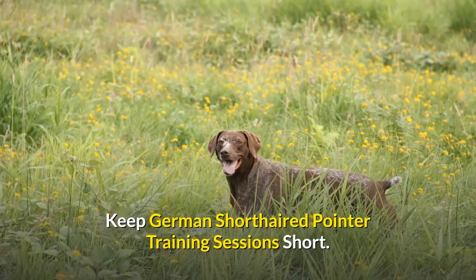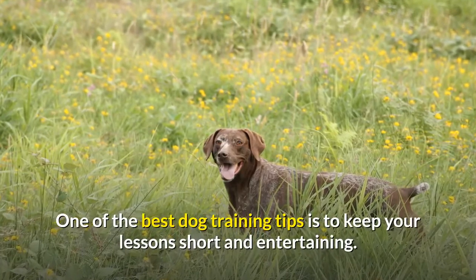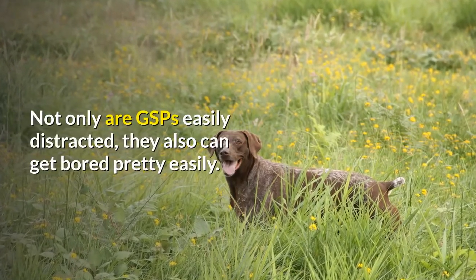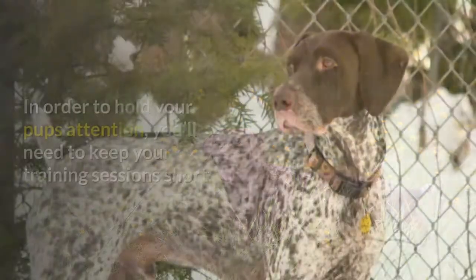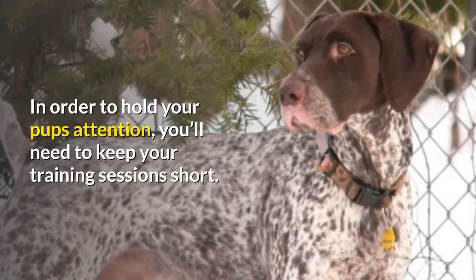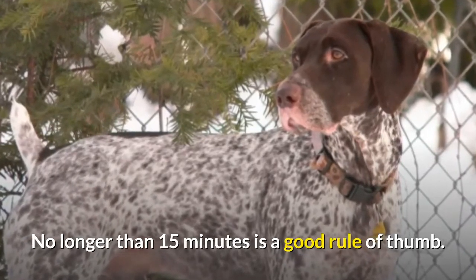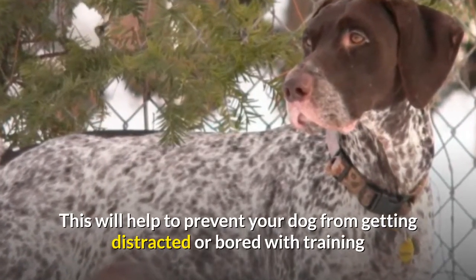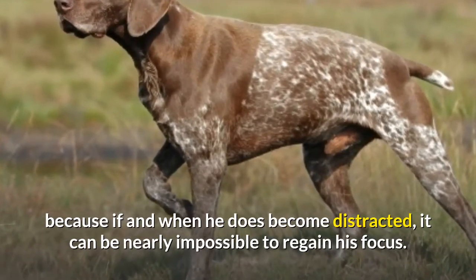One of the best dog training tips is to keep your lessons short and entertaining. Not only are GSPs easily distracted, they also can get bored pretty easily. In order to hold your pup's attention, you'll need to keep your training sessions short — no longer than 15 minutes is a good rule of thumb. This will help prevent your dog from getting distracted or bored, because if and when he does become distracted, it can be nearly impossible to regain his focus.